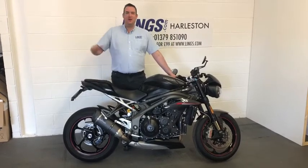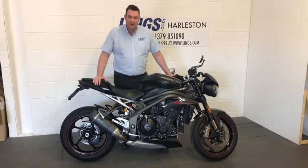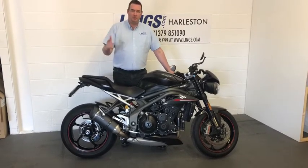Hi, it's Ian from Lynx and I'd like to introduce you to this Triumph Speed Triple. This is the RS variant, so the Speed Triple RS, and that means it's the top of the pops.